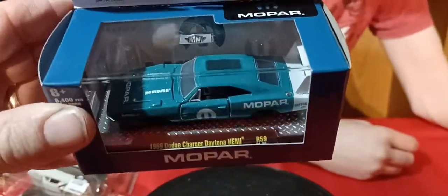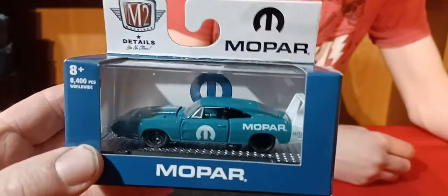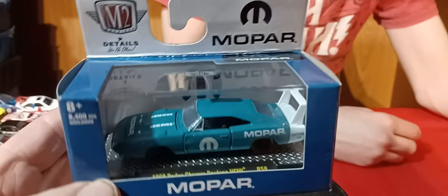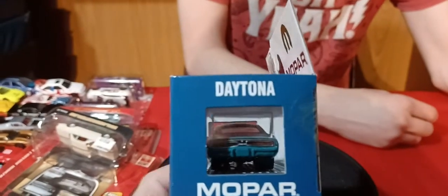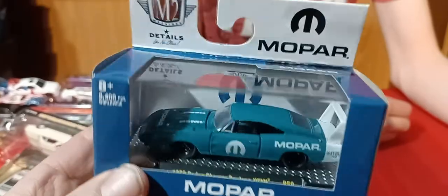We got an M2 — and this is for Tommy here: this Charger Daytona Hemi. I'm not sure what color that is — it's not quite blue, it's kind of aqua blue something. And it's got the white stripe over the back. So it's a cool version, actually a nice version of it.